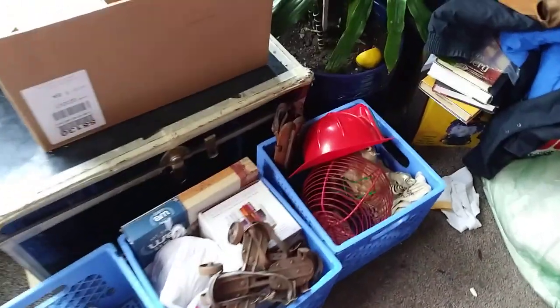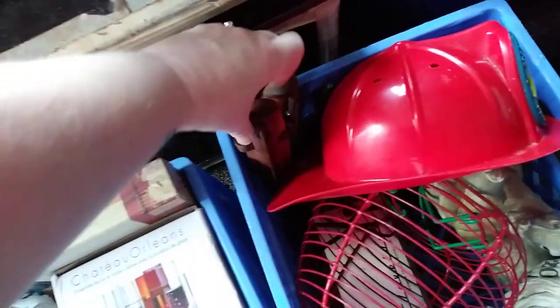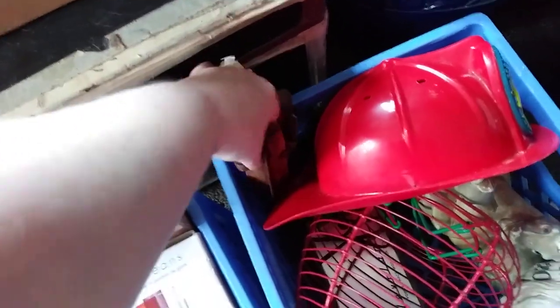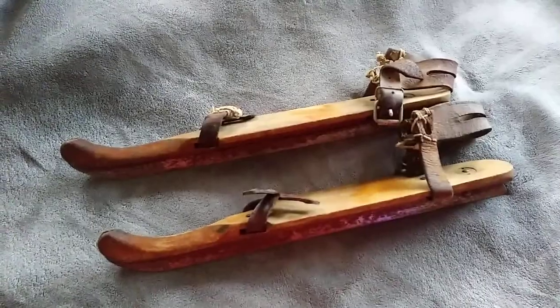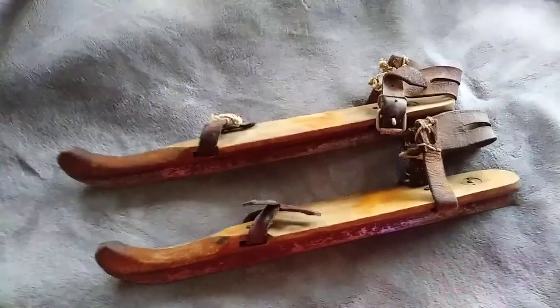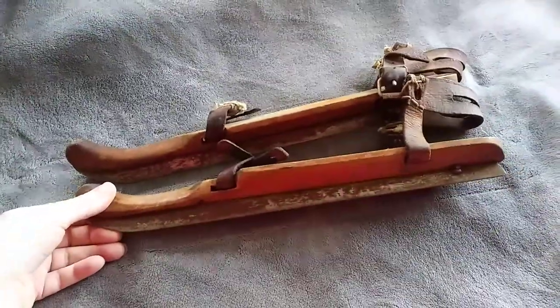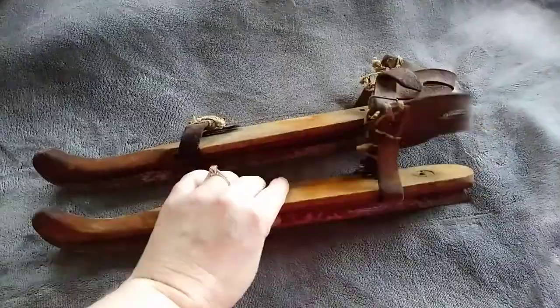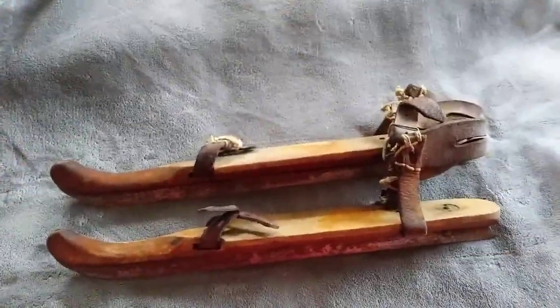Good Monday morning. We have sold stuff — like we usually do on Mondays, we have solds. First thing we sold are these. I picked these up at the estate sale, the first estate sale on Thursday that we went to. I pulled them out of a box in the garage. I paid $5 for like a crate full of stuff I found in boxes in the garage.